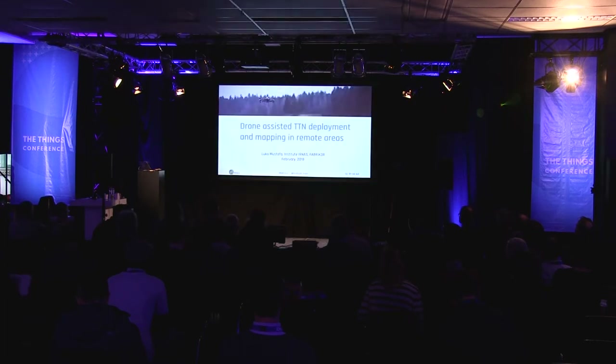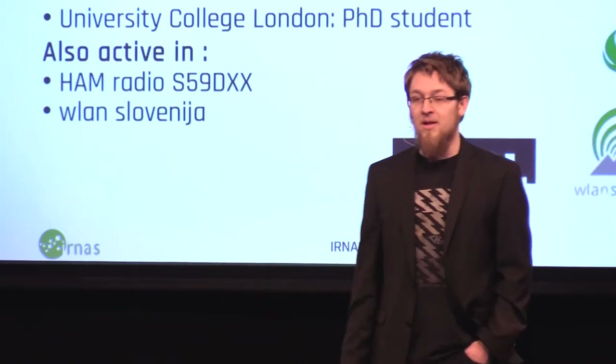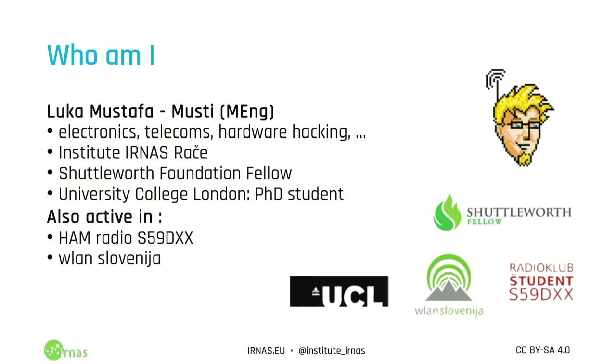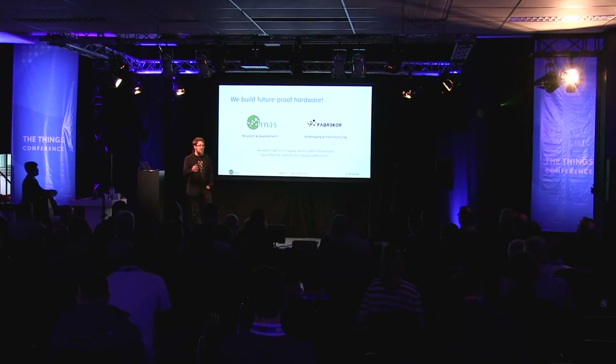Good morning everyone. Today I'll be talking about drone-assisted TTN network deployment and understanding what our gateways and devices do in some very remote areas. I'm currently a Shuttleworth Foundation fellow, which allows me to do some really cool things. A lot of what you've seen here is sponsored by them. I'm based in Slovenia and run two organizations: Instituternas, where we do research and development, and a manufacturing company where we put these ideas into practice.